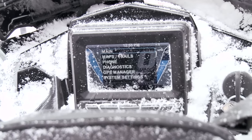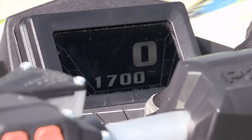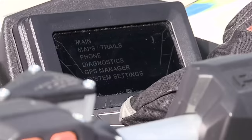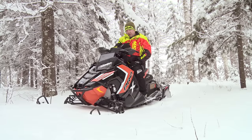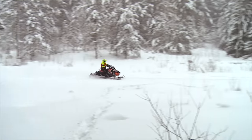A neat feature they added on this particular machine is the interactive digital display. It's got a GPS built in. You can Bluetooth it to your cell phone — you can see messages come up or if you've got a call coming in. It tells you all that. But it's really neat in that it tracks your trails, so you can remember what trail you did or didn't like. It's all right there.